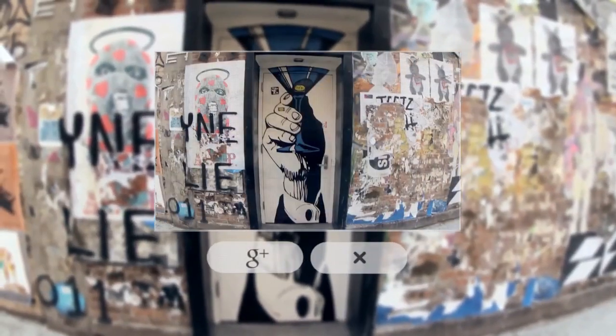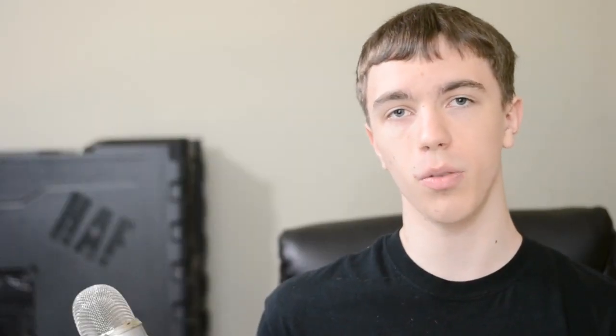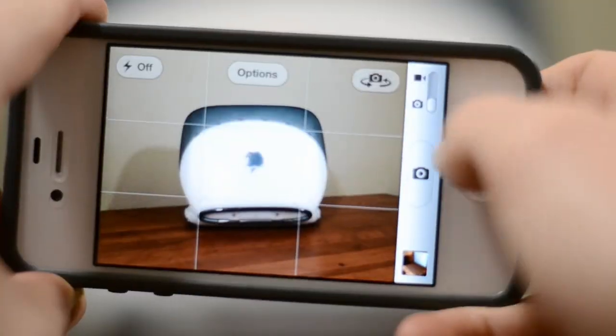For example, you could quickly take a picture and upload it to Google Plus straight from your glasses. Now of course you can do that today with your smartphone, but you gotta take it out of your pocket, you gotta unlock it, take a picture and then upload it. Whereas with your glasses all you need to do is simply look at whatever it is that you want to take the picture of, and bam, you're done.